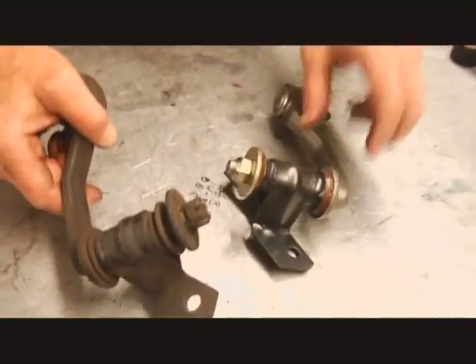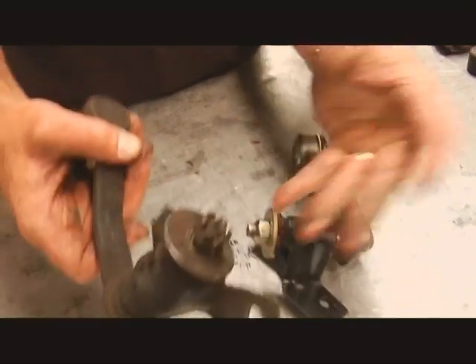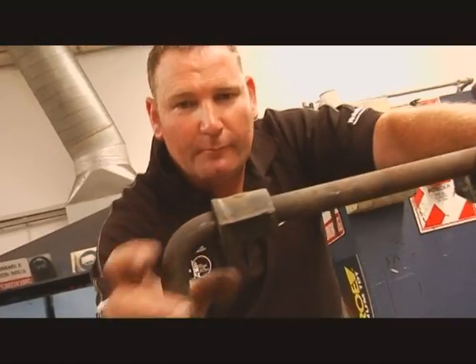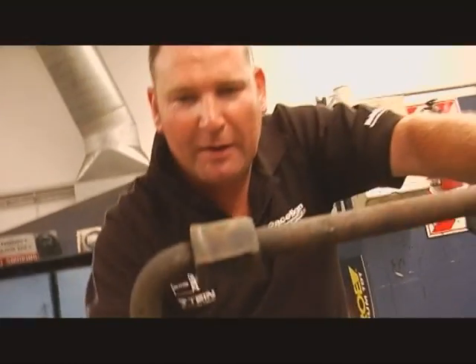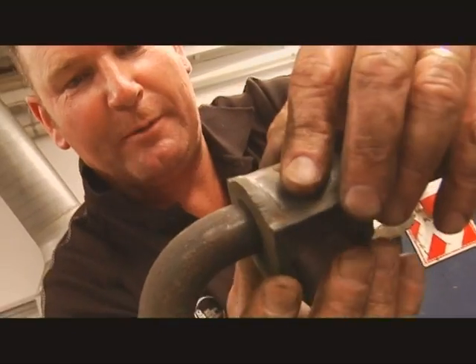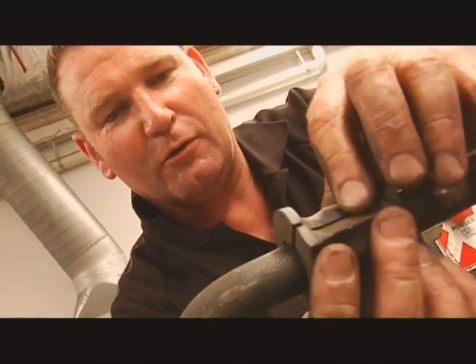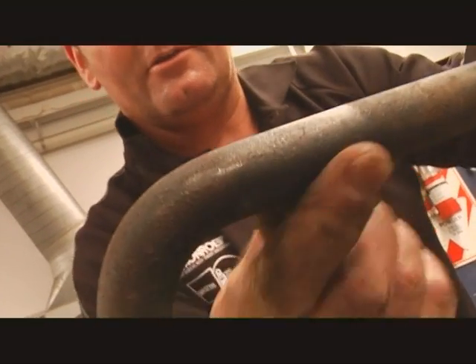The steering idler is the last item — the bushes have vanished out of it, so a new item goes in with new boots. Everything in good condition. The front sway bar is next. The front sway bar D-bush is clearly all sloppy, worn, and rusty — not nice.